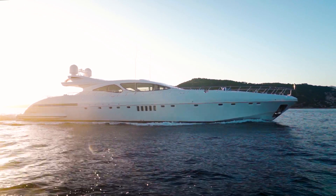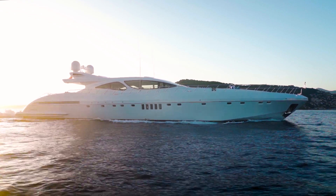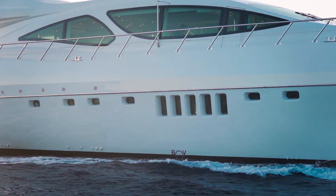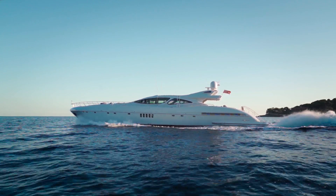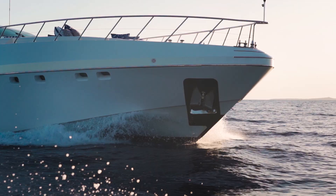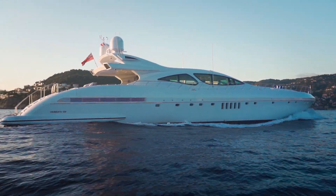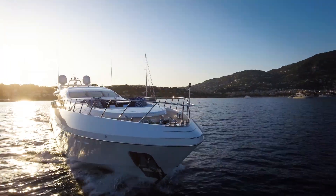And Venividevici does go very quickly indeed. Two powerful MTU engines connect to water jets to thrust this vessel forward at speeds up to 37 knots. You may be accustomed to seeing that on small speedboats, but to take a 130-foot yacht carrying all of that marble and cabinetry inside and drive it forward at such speeds without so much as cracking a wine glass — that's a real testimony to the build quality and engineering of the vessel.